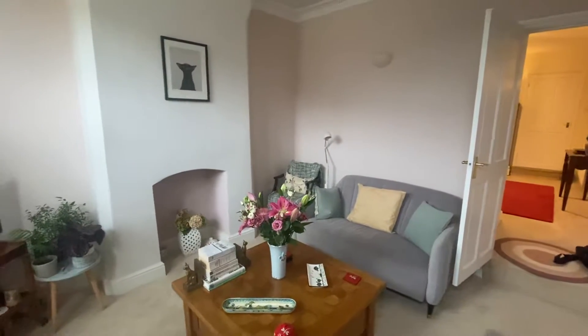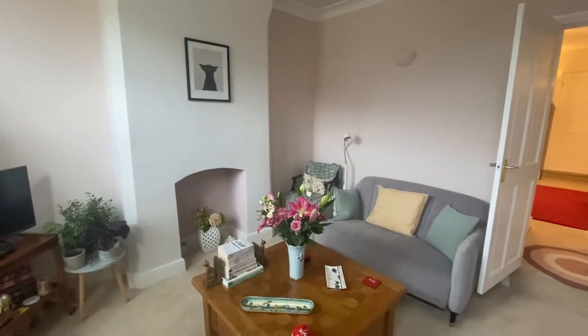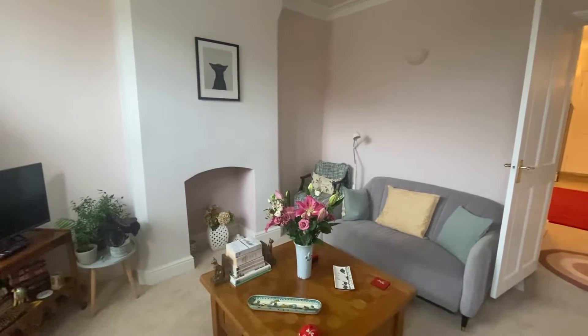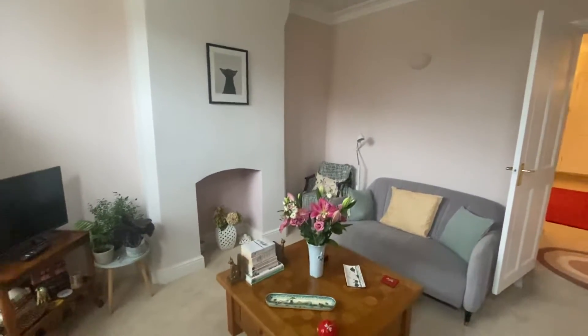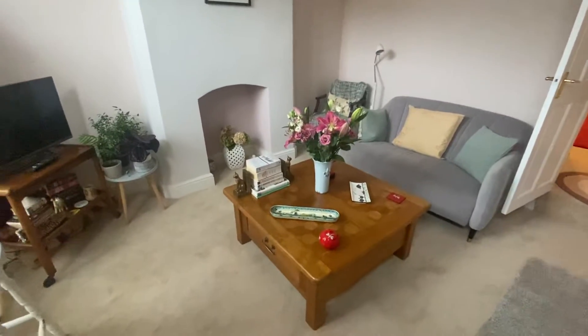This is a video tour on Hunger Hill Road in Nottingham. This property is a two double-bedroomed mid-terrace house, perfect for first-time buyers and very nicely decorated throughout. As we come through the front door, we are immediately in the lounge.